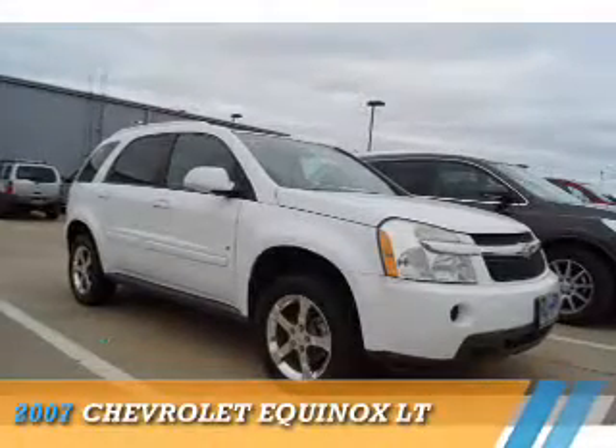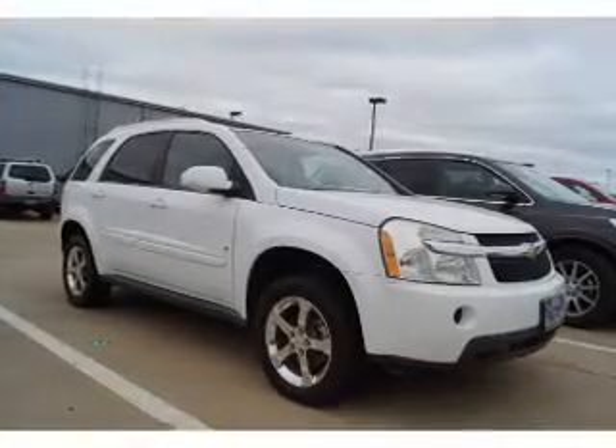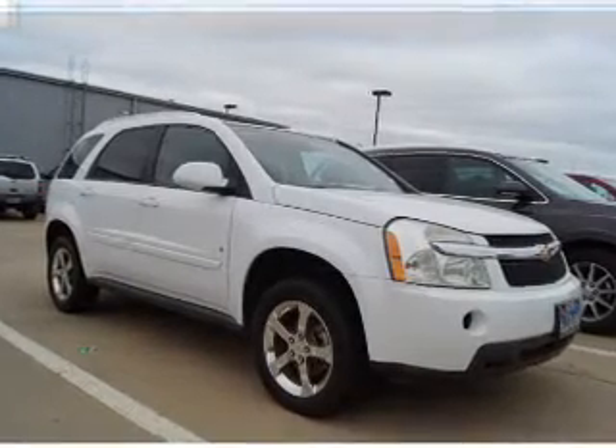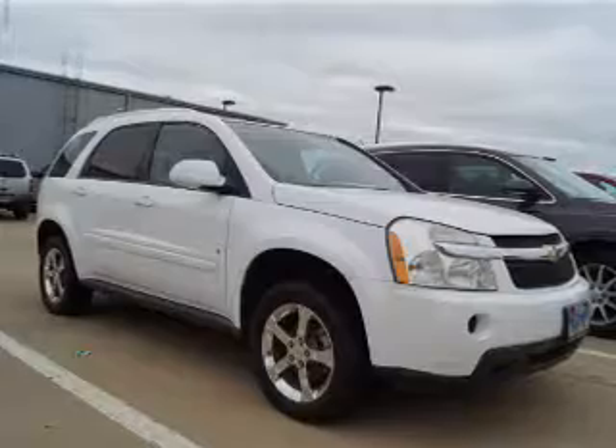Presenting the 2007 Chevrolet Equinox. It's powered by front-wheel drive, a 3.4-liter 6-cylinder engine, and a 5-speed automatic transmission.